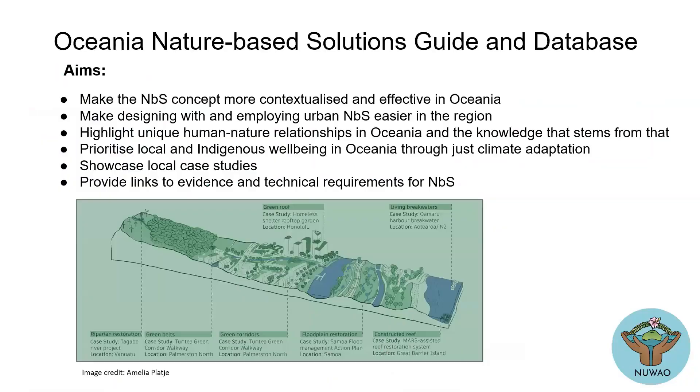So the Nature-Based Solutions Guide and Database. One of the things that we're doing in New World is to try to create this Oceania Nature-Based Solutions guide database. We're trying to make the Nature-Based Solutions concept more contextualized and effective in Oceania and just make it a bit easier to use Nature-Based Solutions basically.